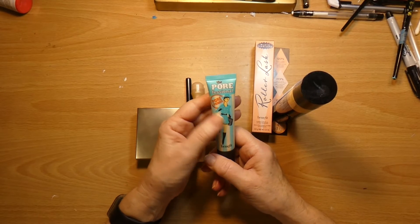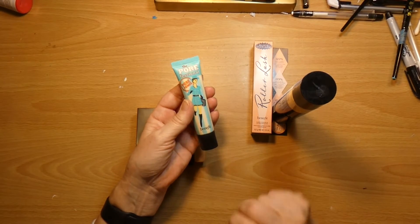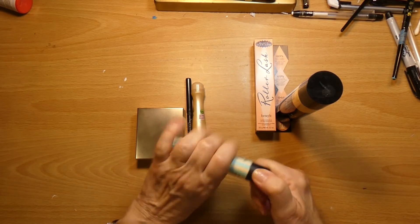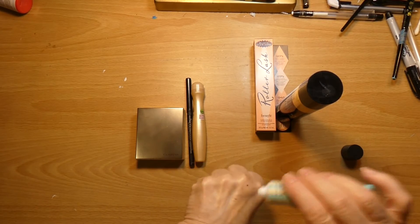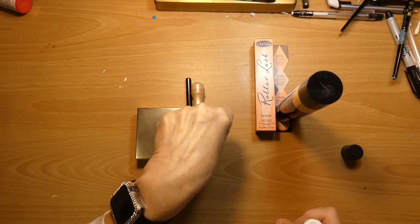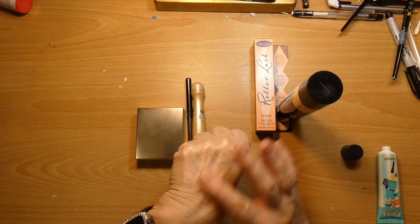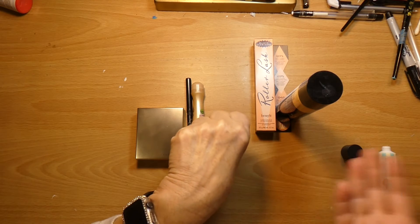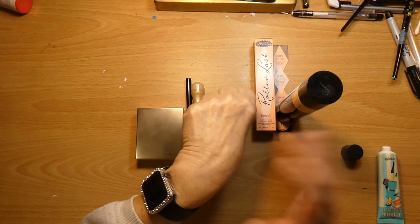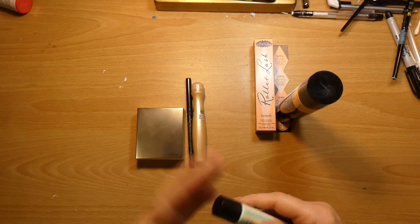The Porefessional — this is by Benefit. And this Roller Lash is by Benefit too; I didn't even realize that. This Pore Primer is absolutely wonderful. I have ink on me from doing my art videos — I hope you're watching my art videos. It is a very neutral color. You put it on your skin and it becomes a smooth canvas. It's really little or no scent to it, so that is a wonderful product.